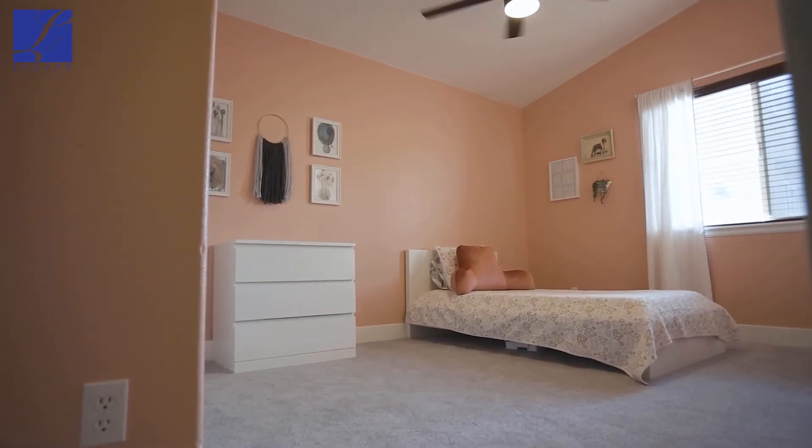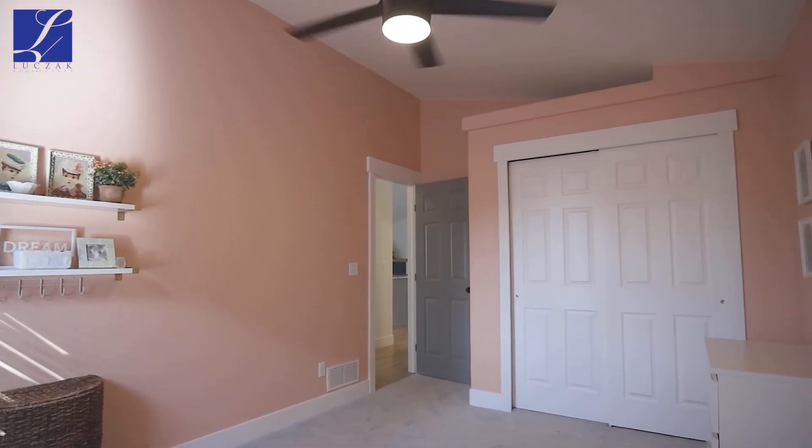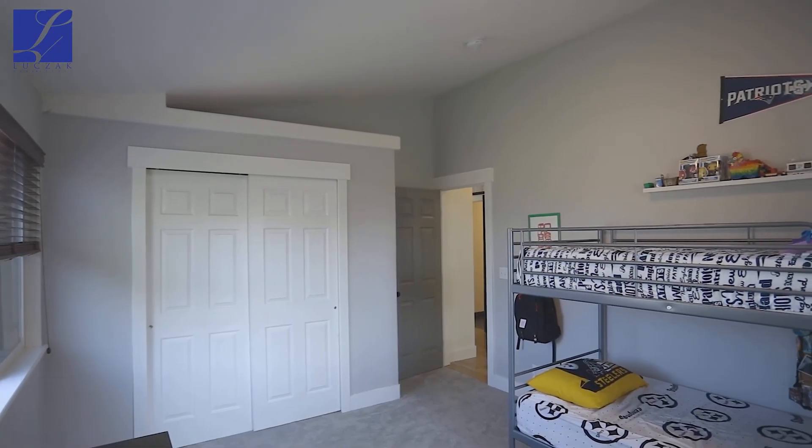Including the master, you've got three bedrooms on the main level — two additional bedrooms with a beautiful full bathroom. Everything's been updated. The consistency of finishes throughout the home is absolutely impeccable, beautifully done.